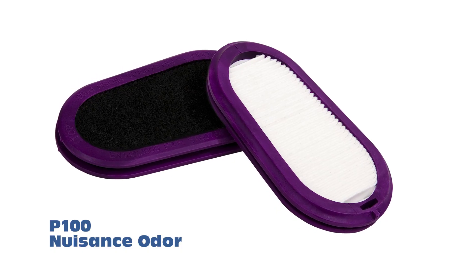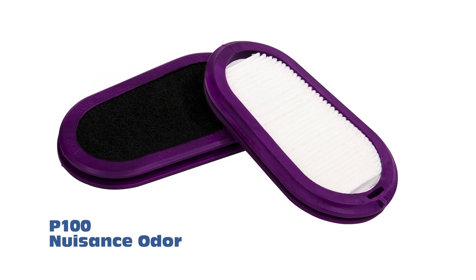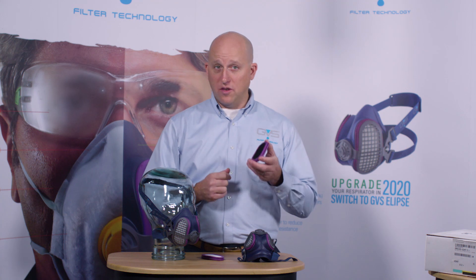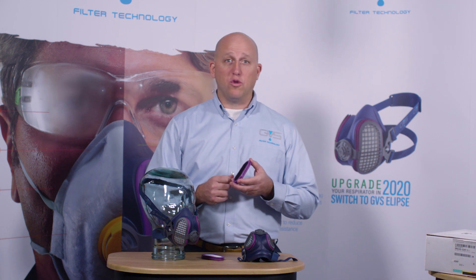We also have the Ellipse P100 nuisance odor masks and filters, which have a P100 filter with a carbon layer on the back to remove any unpleasant smells. This is the preferred filter for welders who are welding hard metals such as galvanized and stainless steel, as this filter removes what they call the welder's taste. It also works with any unpleasant smells or tastes that you can find in any industry.